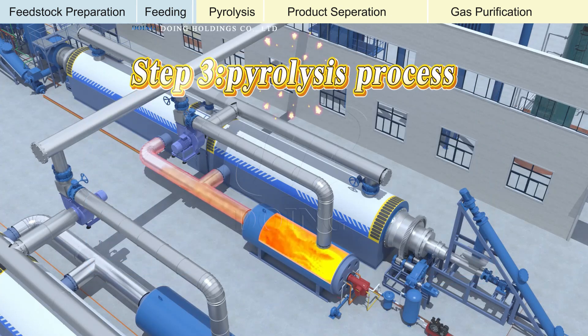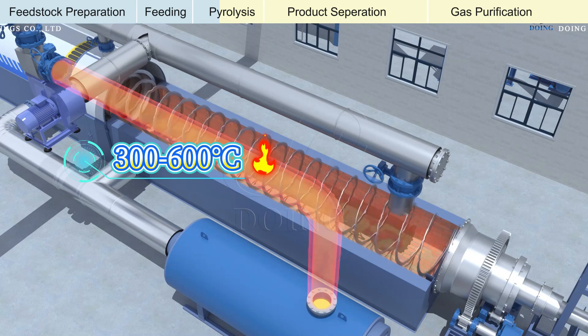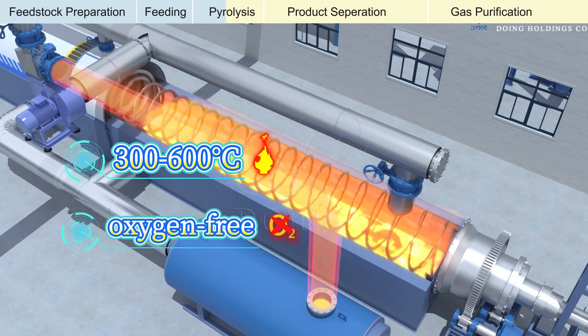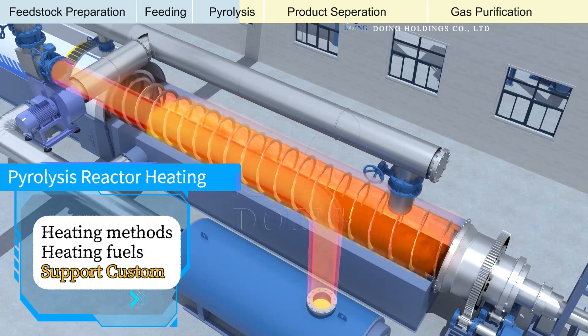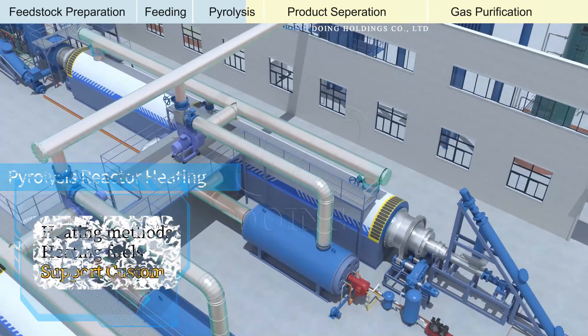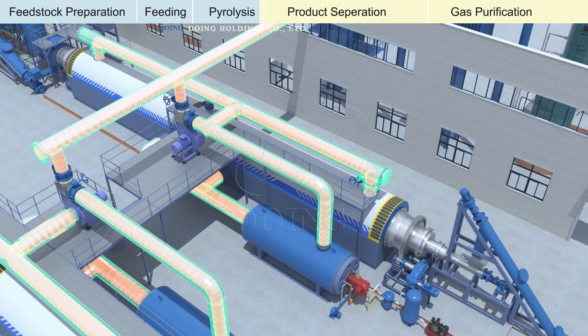Now, for the core of the process — the pyrolysis reactor. This is where the transformation occurs. We heat the feedstock to temperatures ranging from 300 to 600 degrees Celsius in an oxygen-free environment. You have options for heating methods and fuels. As the temperature rises, the organic materials undergo thermal decomposition — the pyrolysis reaction.